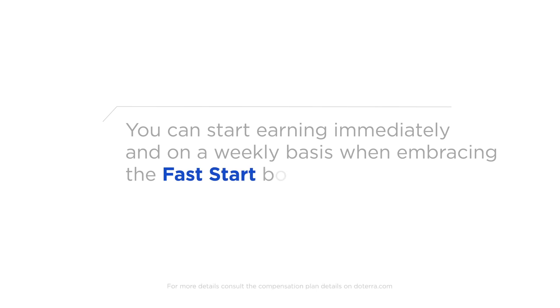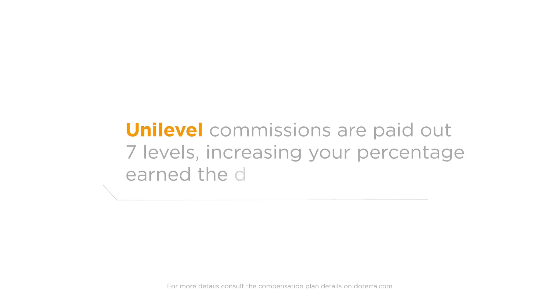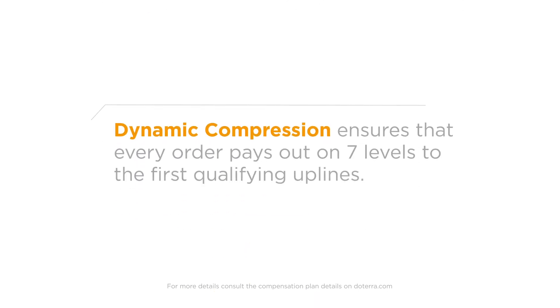You can start earning immediately and on a weekly basis when embracing the Fast Start Bonus. Unilevel commissions are paid out seven levels, increasing your percentage earned the deeper you go. Dynamic compression ensures that every order pays out on seven levels to the first qualifying uplines.